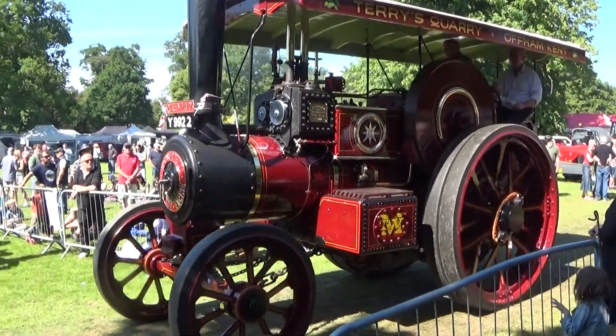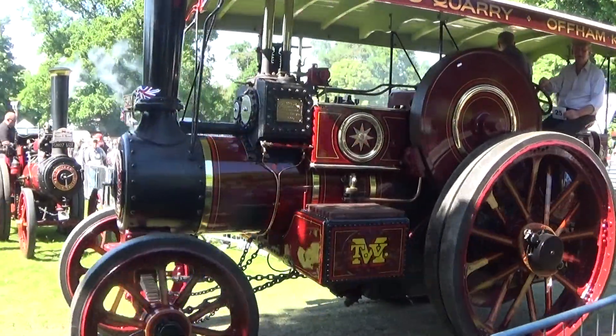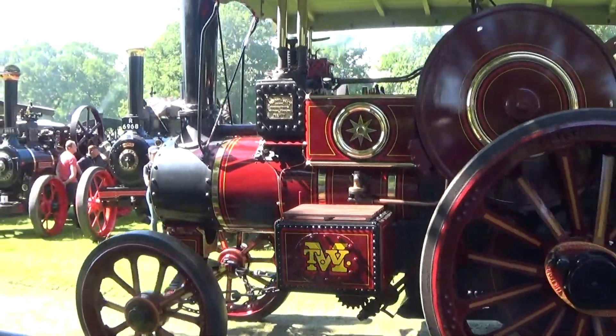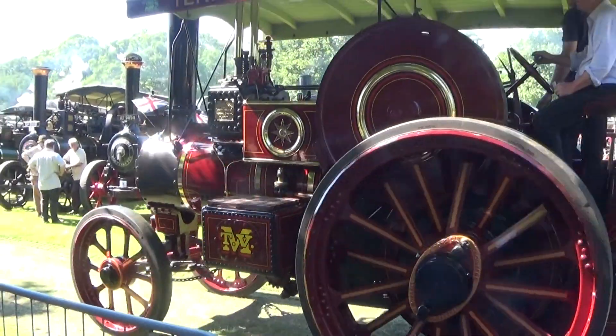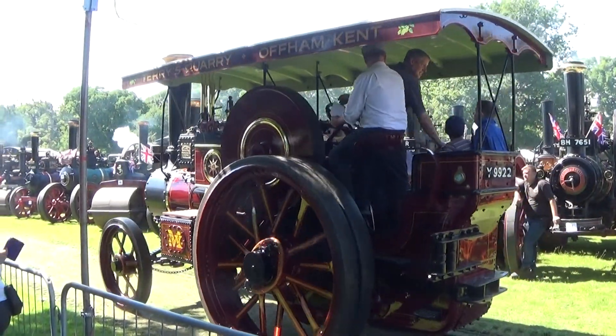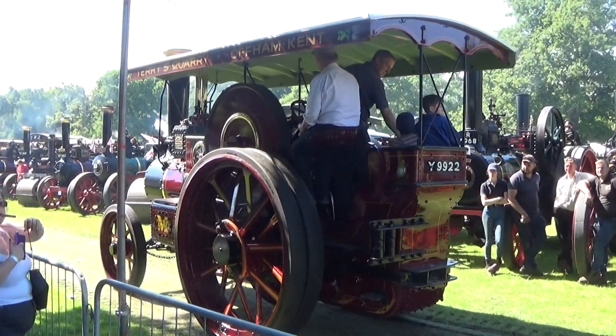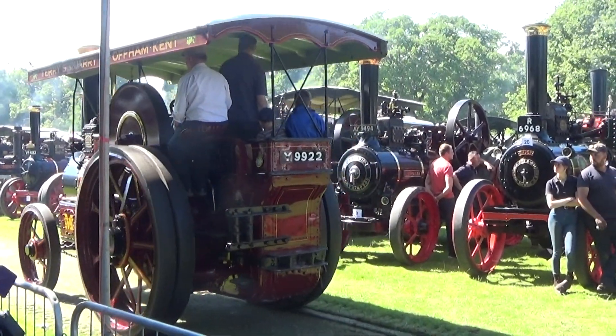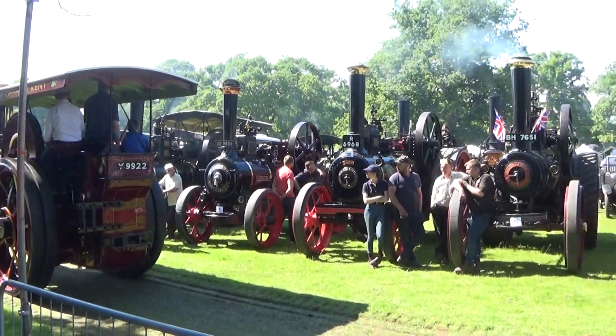A word or two on the showman's engine as this one comes by. The name would suggest they were built for the travelling showman to use on the fairground, and you'll find a couple more up there generating running lights, powering organs and one thing or another. The dynamo on the front of the engine there is for generating 110-volt DC to light and power the rides.